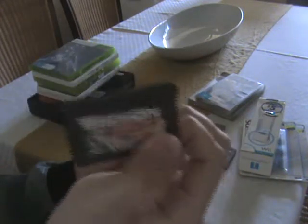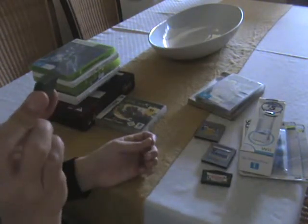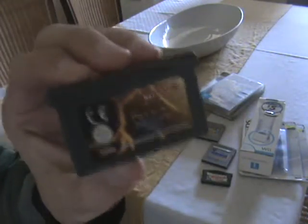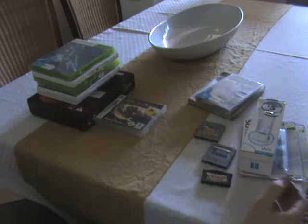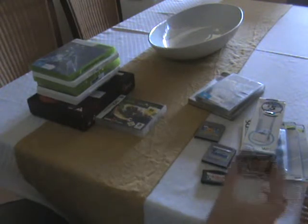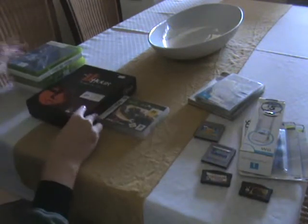Another shooter — Iridion 3D for Game Boy Advance. And Yu-Gi-Oh World Championships 2007 — the writing is pretty small. I love these Yu-Gi-Oh card games. I actually quit collecting cards a long time ago but I still love playing the games, so I pick those up when I see them cheap and I don't already have them.